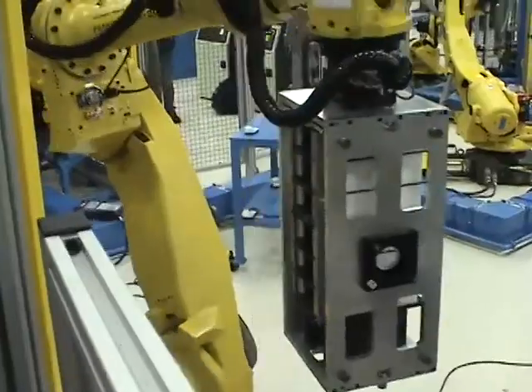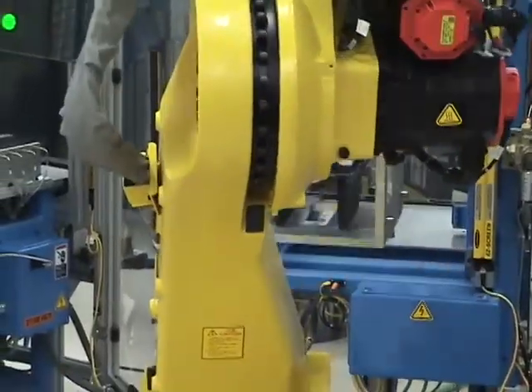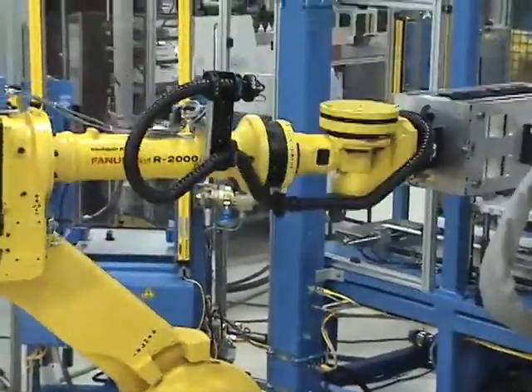The fast and accurate precision we get from FANUC robots allows us to increase our production rate and decrease the room for human error, all while saving money and production costs.